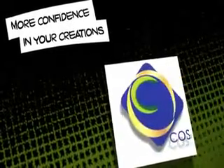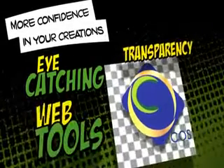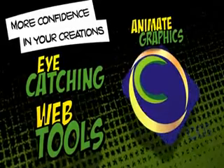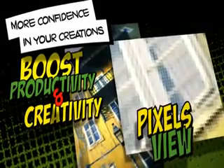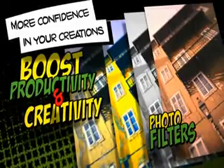More confidence in your creations. Create eye-catching web graphics with efficient new web tools including one that lets you animate your graphics and designs created in CorelDRAW. Boost your productivity and creativity with drawing tool enhancements and exciting new vibrance, gray scale and photo filter effects in Corel Photo Paint.